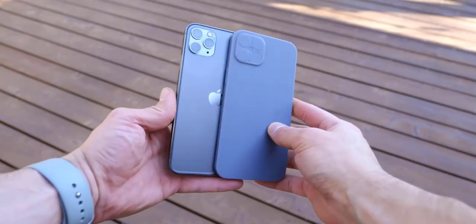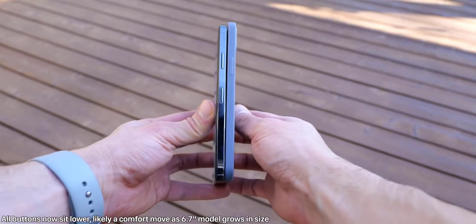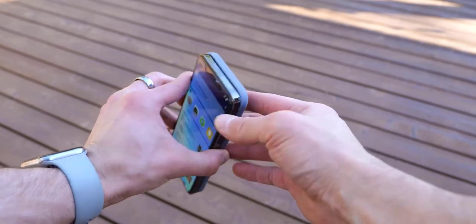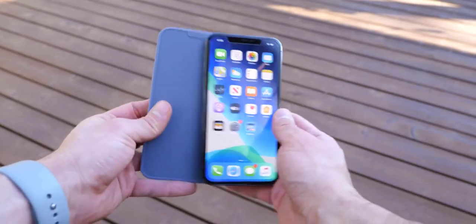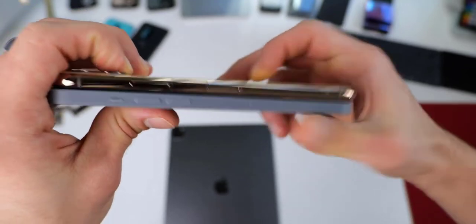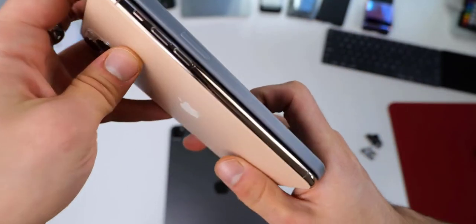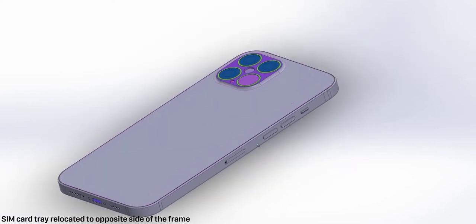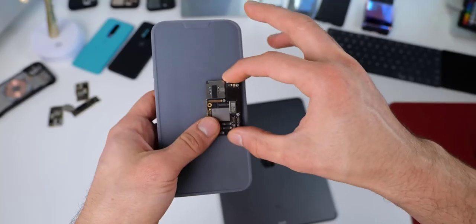It gets even stranger — the SIM card tray has been relocated to the other side of the phone. It's unclear why, but we can assume the logic board is getting moved to the other side. Compare Rosenblatt during the iPhone 11 Pro prototyping mentioned Apple was looking into a new internal layout where the logic board sits above the battery.